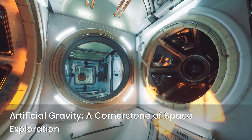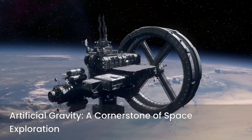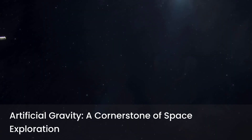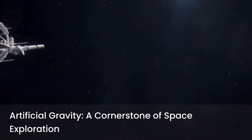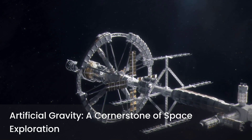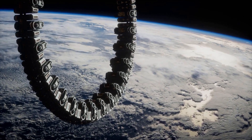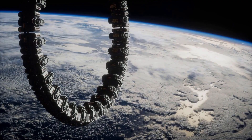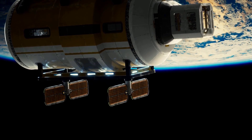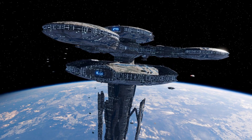The quest for artificial gravity is a testament to humanity's ingenuity and our unwavering desire to explore and settle the cosmos. From colossal rotating cylinders to compact personal centrifuges, the technologies being developed are diverse and promising. As we push the boundaries of space exploration, artificial gravity will be a cornerstone of our ability to live and thrive beyond Earth, enabling longer missions, healthier crews, and ultimately the establishment of permanent human outposts on other celestial bodies. The ongoing research is not just about technology — it's about ensuring the long-term health, well-being, and success of humanity's journey to become a multi-planetary species.